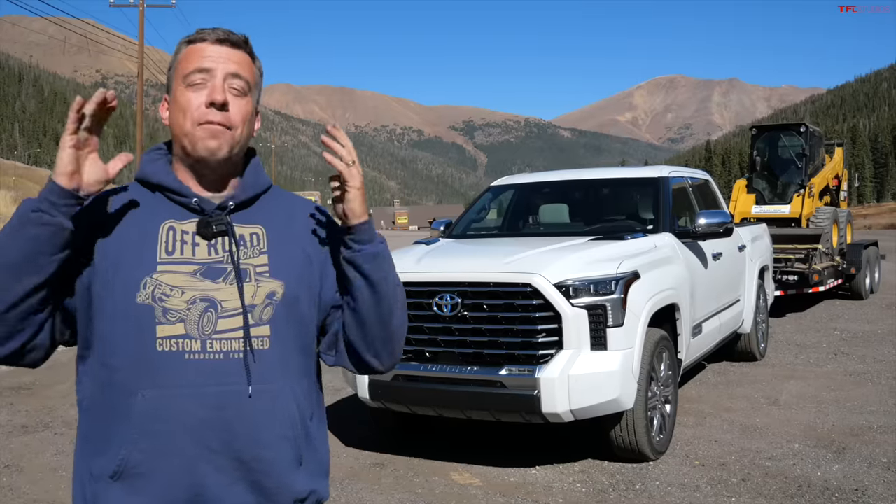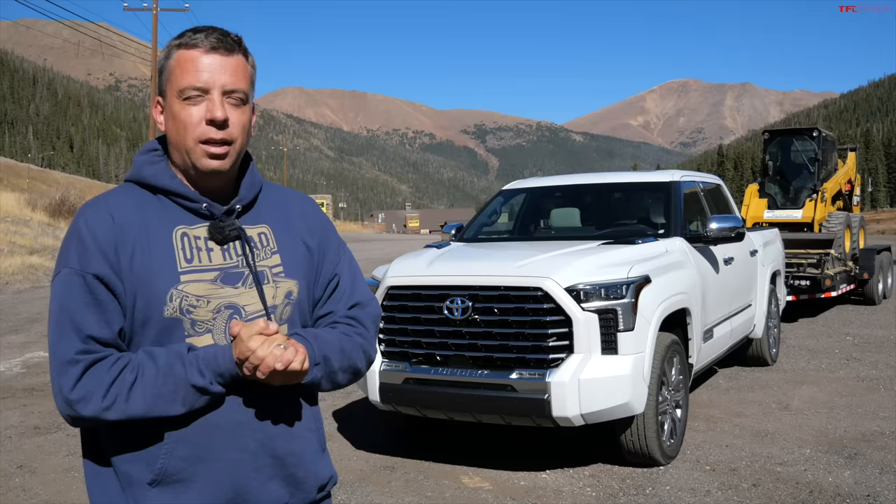On this episode of VI Gauntlet, the world's toughest towing test, we're going to do something I think you wouldn't expect. We're going to tow 10,000 pounds with a luxury truck.